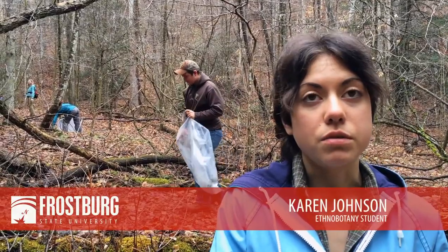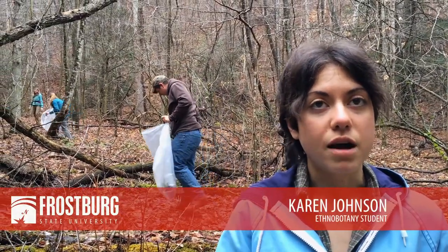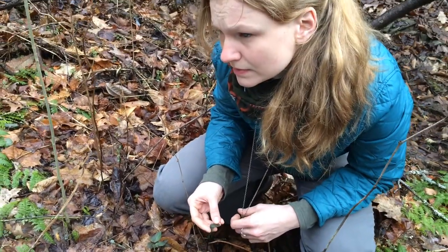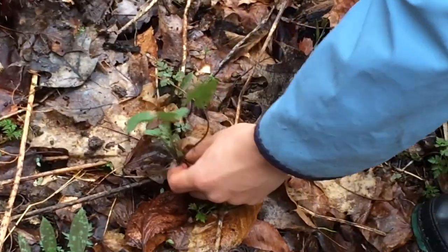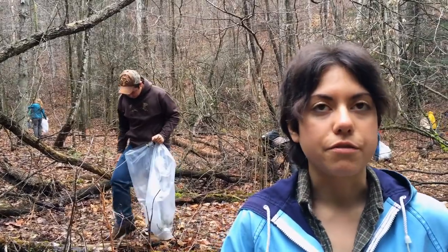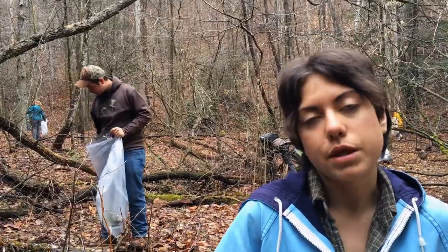Our degree program is really unique. It encompasses a lot — it's a very holistic degree. You look at plants from many aspects, from farming, pharmaceuticals, that sort of thing. So I think there's pretty much a track for everybody that wants to do something with plants.